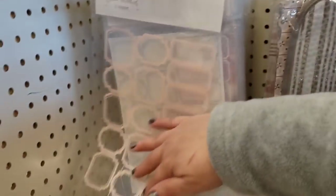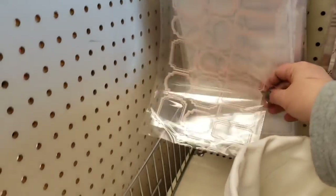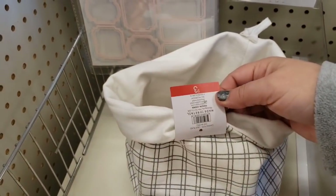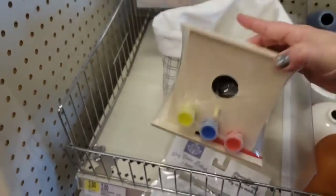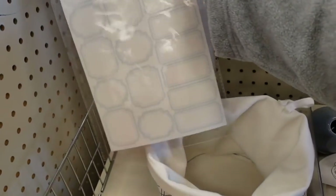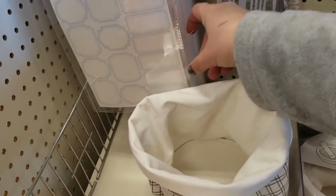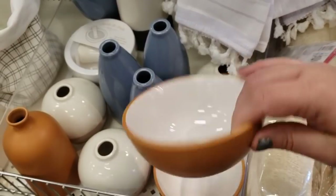Those labels are only a dollar — these are really pretty. There's a cool bag. Canvas tote for $3. Little birdhouse for $3. Someone dropped some stickers so I'm putting them back. These other items are $5.